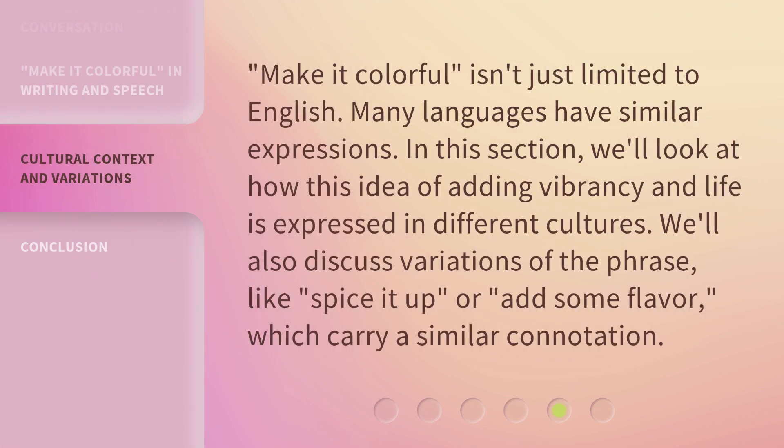"Make it colorful" isn't just limited to English — many languages have similar expressions. In this section, we'll look at how this idea of adding vibrancy and life is expressed in different cultures. We'll also discuss variations of the phrase, like "spice it up" or "add some flavor," which carry a similar connotation.